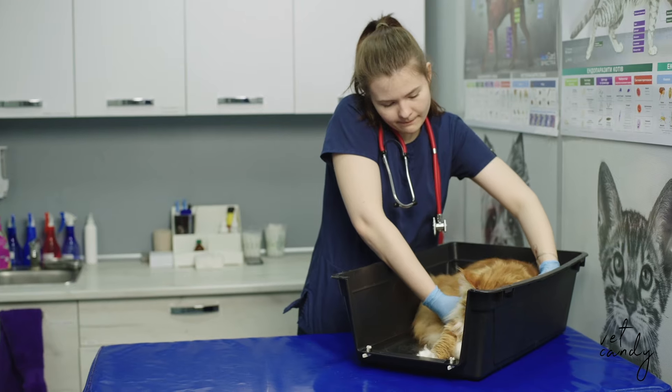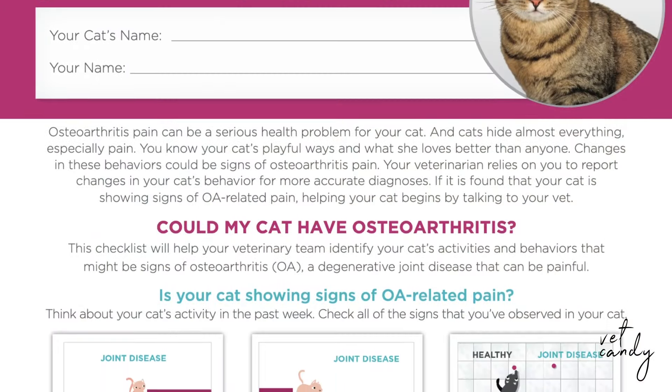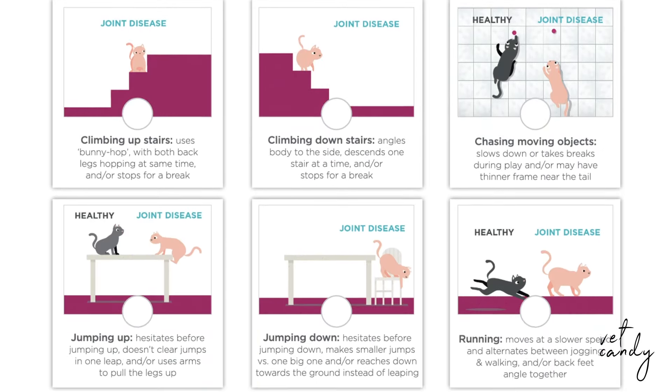Overcoming these barriers requires a proactive approach to screen cats for osteoarthritis pain during annual veterinary exams. Good news! You can screen your patients with the Zoetis Feline OA Pain Checklist, which offers a comprehensive tool for assessing feline OA pain.